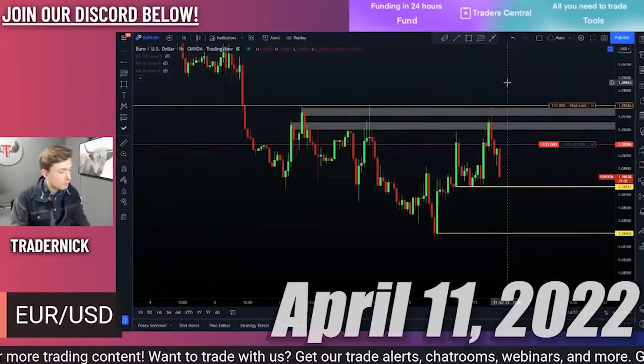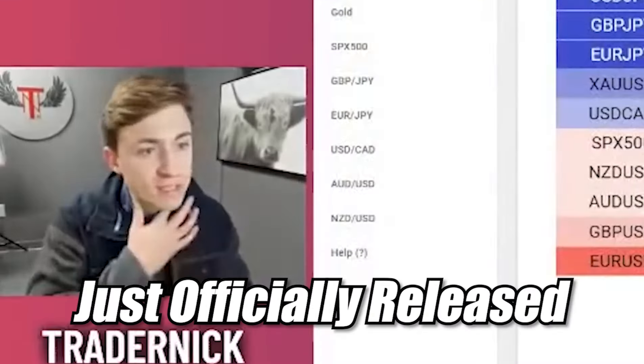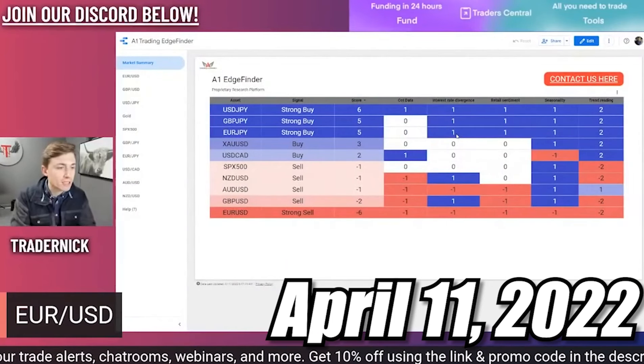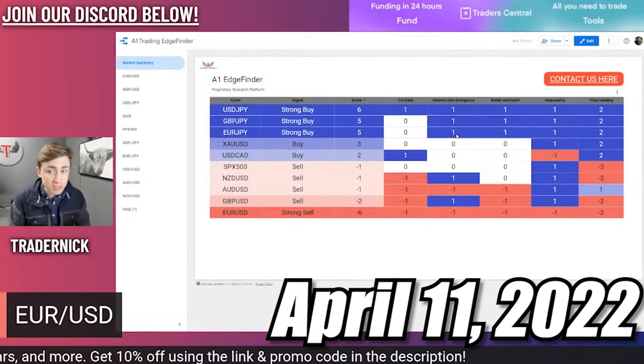Here's the Edge Finder, which is just officially released. We've got a video coming out later on it today, so stay tuned. If you've been wondering about this, if you've seen this thing, if you've never seen this thing — this is the place to be.